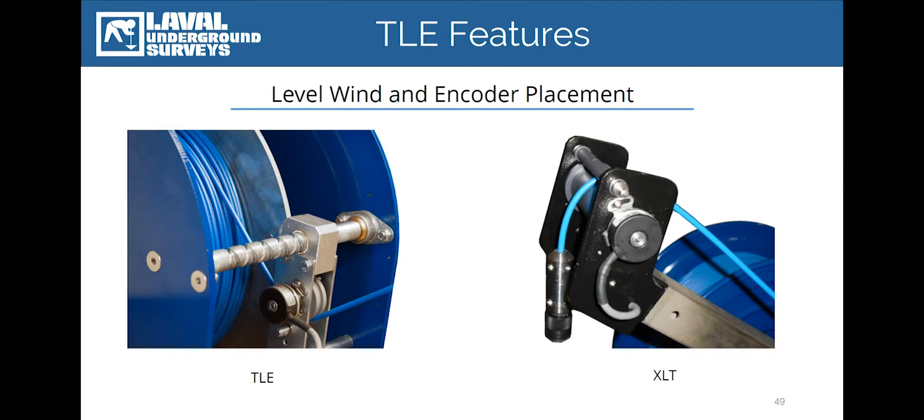The RCAM TLE's Levelwind has been designed to provide a higher degree of cable management that allows the operator to focus solely on conducting video surveys. The RCAM TLE also features a high-resolution, 100-pulse encoder that's been repositioned to vastly increase the counter accuracy and allow for a variety of infield setups, such as the use of a tripod.